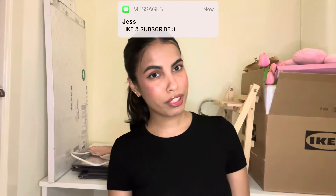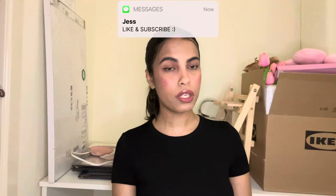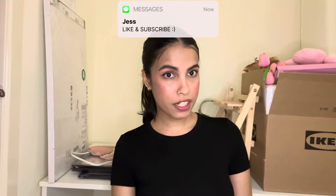I'll also link all of the Amazon stuff down below in the description so you can check them out. But before we get started, please like the video, turn on post notifications so you don't miss an upload, and follow my Instagram via the link in the description. So let's get started!